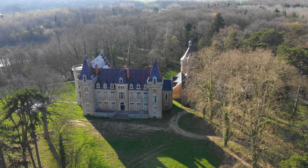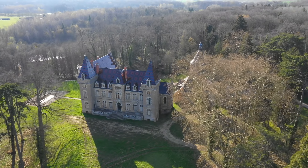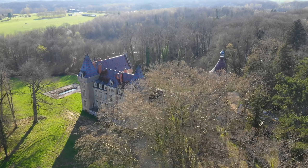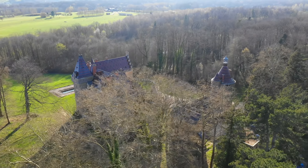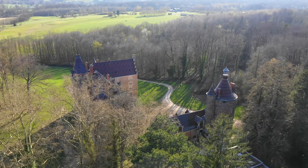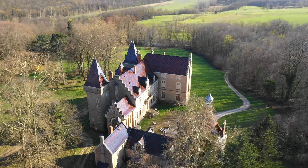Surrounded by woodland and forest, in the middle of nowhere, it lies completely untouched, completely vacant, not a soul in sight. It really is the most amazing place I've ever seen, and I think I ever will see. I'm so happy I get to show you guys too.